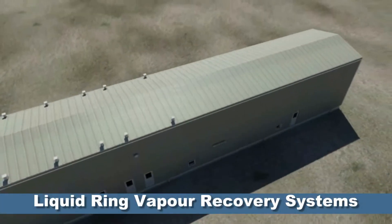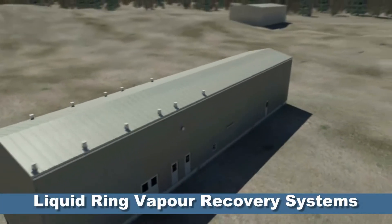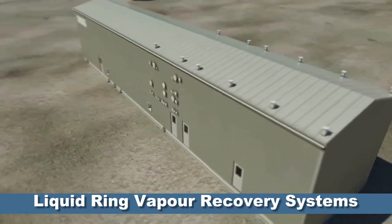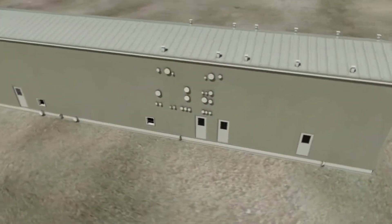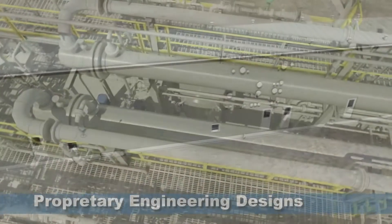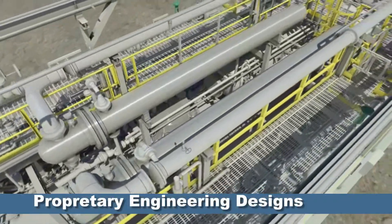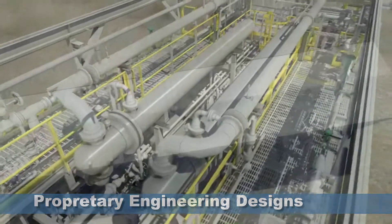Piper Process Systems has designed, engineered, and manufactured more liquid ring vapor recovery systems used in Alberta's oil sands than any other supplier. Piper has proprietary designs which have become the heart of many liquid ring vapor recovery systems in Canada.